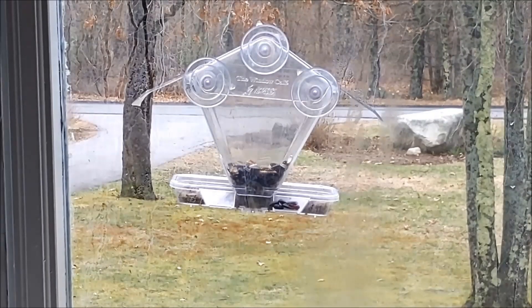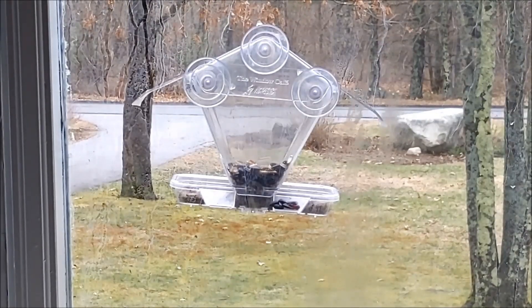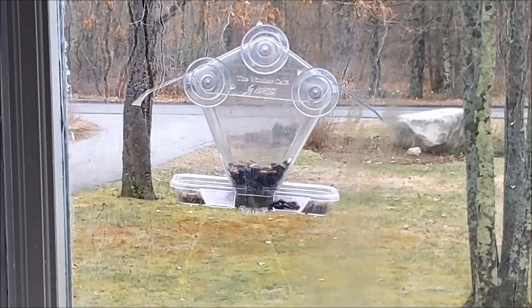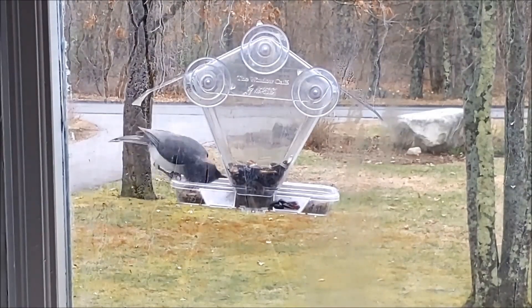Now, perhaps more than ever, as we spend more time at home, it is a great time to start feeding birds. In this quick video tip, I'm going to briefly show you some of my feeders and share some information for getting started feeding and observing birds in your backyard.